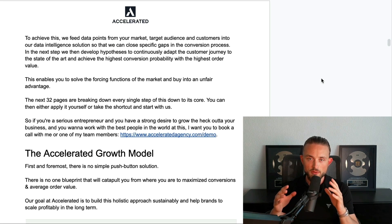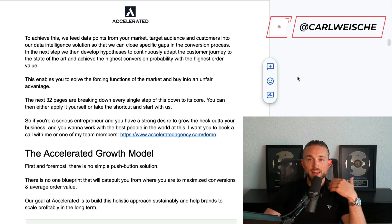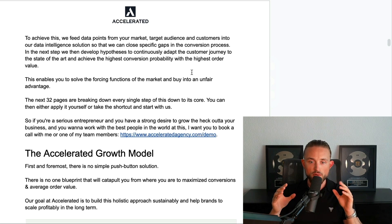To achieve this, we feed data points from your market, your target audience, and customers into our own data intelligence solution so we can close specific gaps in the conversion process. We then develop hypotheses to continuously adapt the customer journey to achieve the highest conversion probability with the highest order value, enabling you to serve the forcing functions of the market and build an unfair competitive advantage.